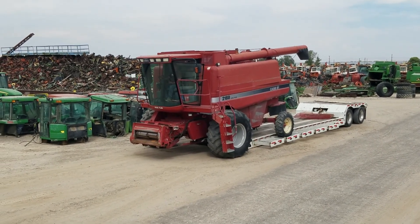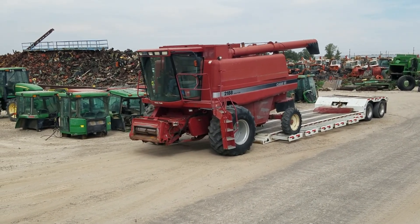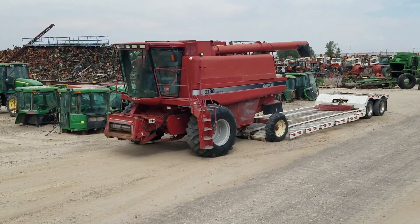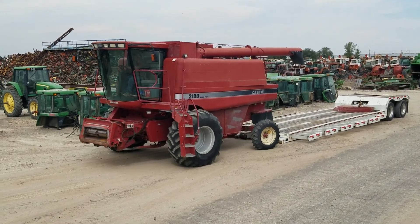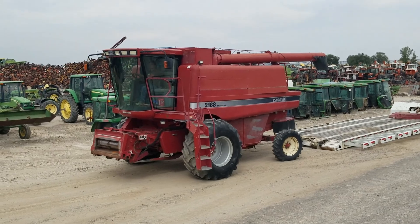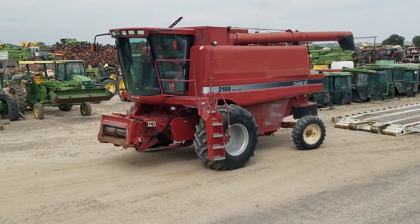We'll be coming in with a 25-foot 10-10 header. This one's still got all the shields on the side. Came out of Idaho — got real good sheet metal, no rust. Machine's got quite a bit of shine to it.